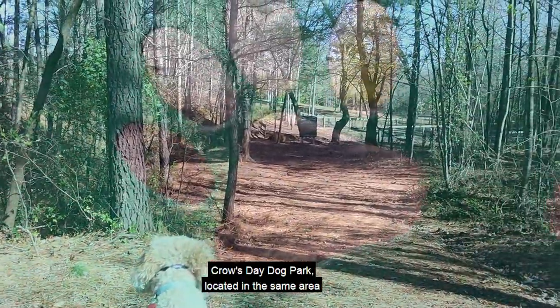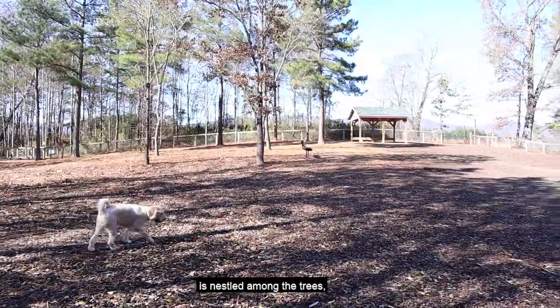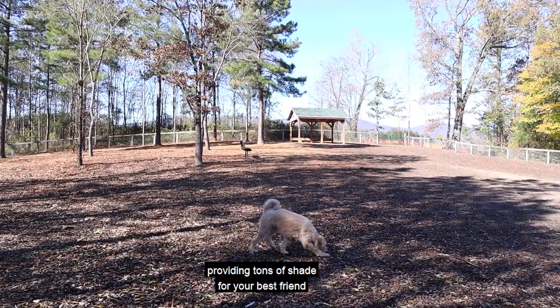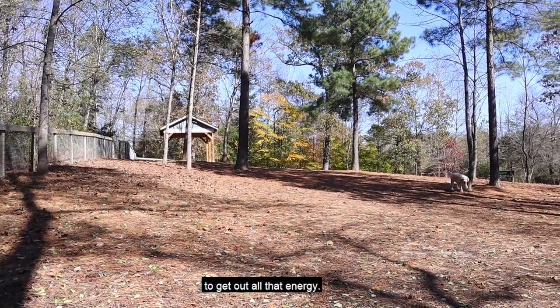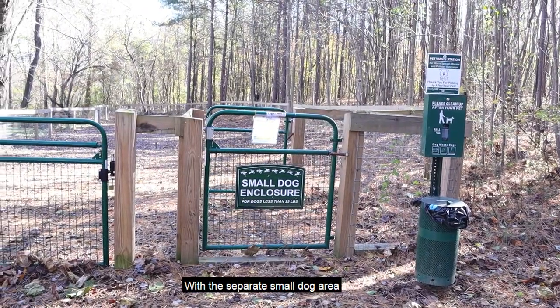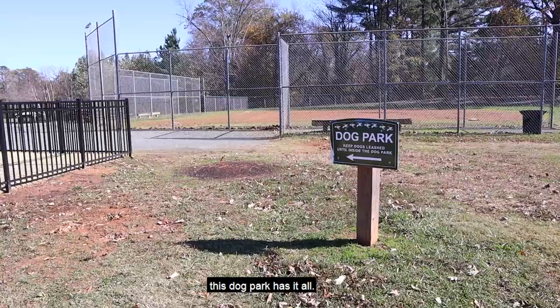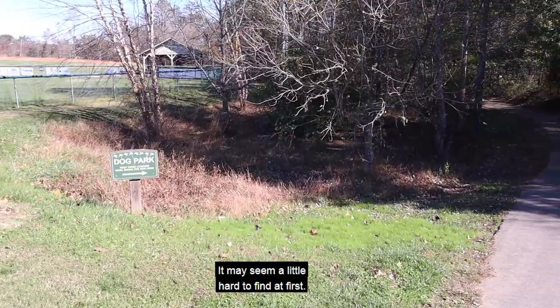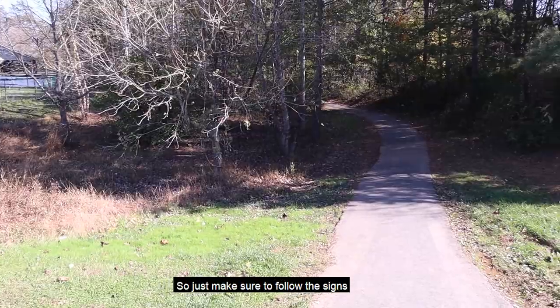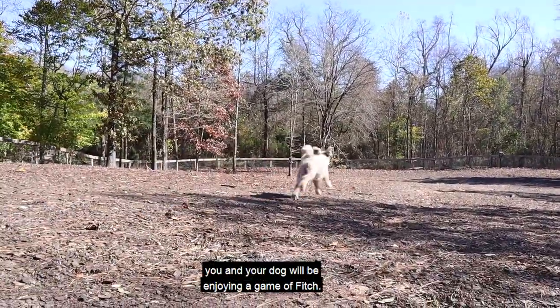Crozet Dog Park, located in the same area as the Crozet Park and pool, is nestled among the trees providing tons of shade for your best friend to get out all that energy. With a separate small dog area, water, and places for humans to sit, this dog park has it all. It may seem a little hard to find at first, so just make sure to follow the signs near the baseball field and soon enough you and your dog will be enjoying a game of fetch.